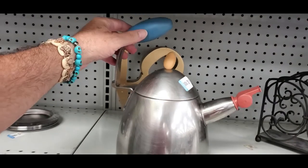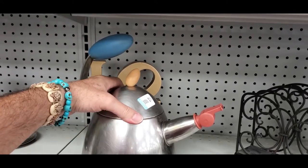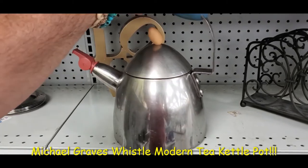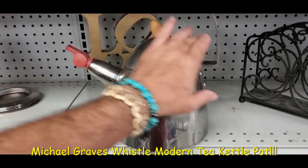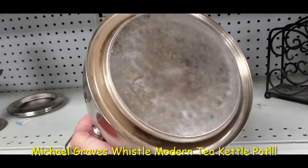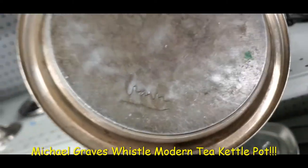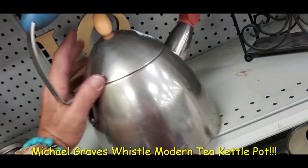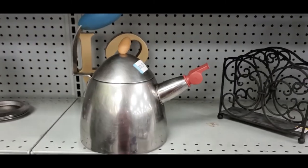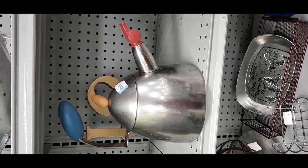Hey guys, I'm on Manatee Avenue at the Goodwill back in Bradenton. I found this super cool teapot — kettle, water kettle. I looked it up and one of them just sold for $40 on Etsy, so I know it's a thing. I think that's the signature there. For four or five bucks I'm getting it — it'll clean up and I'll sell it.